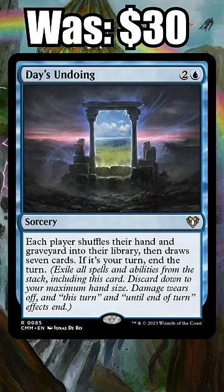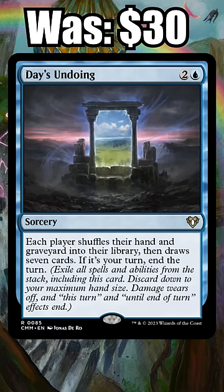Number 4: Day's Undoing. A combo piece with Narset, Parter of Veils — at one point last year the wheel spiked to over $30, but now you can snag reprinted copies for just $5.